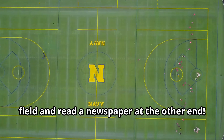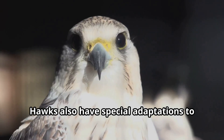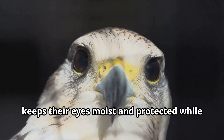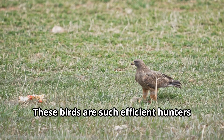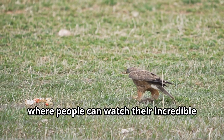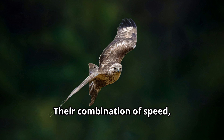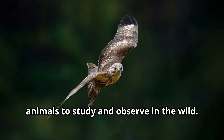A hawk's vision is truly extraordinary — if you had hawk eyes, you could stand at one end of a football field and read a newspaper at the other end! Hawks also have special adaptations to protect their eyes during high-speed dives. Some hawks have a special transparent eyelid called a nictitating membrane that keeps their eyes moist and protected while maintaining perfect vision. These birds are such efficient hunters that they've become stars in viral videos online.